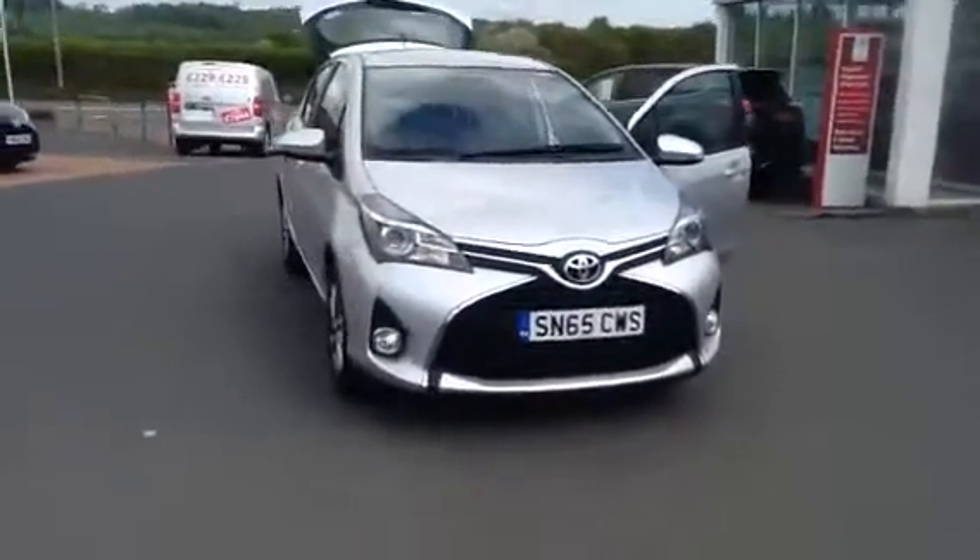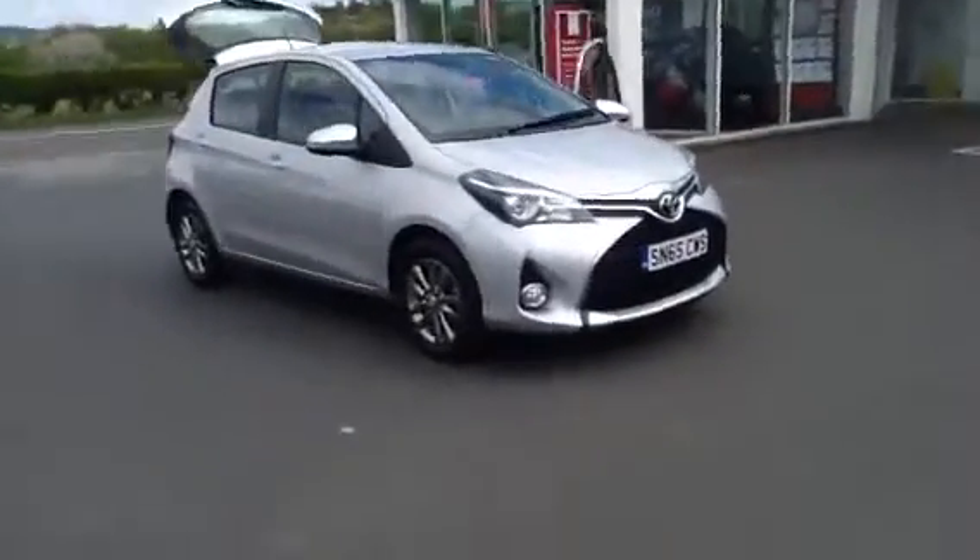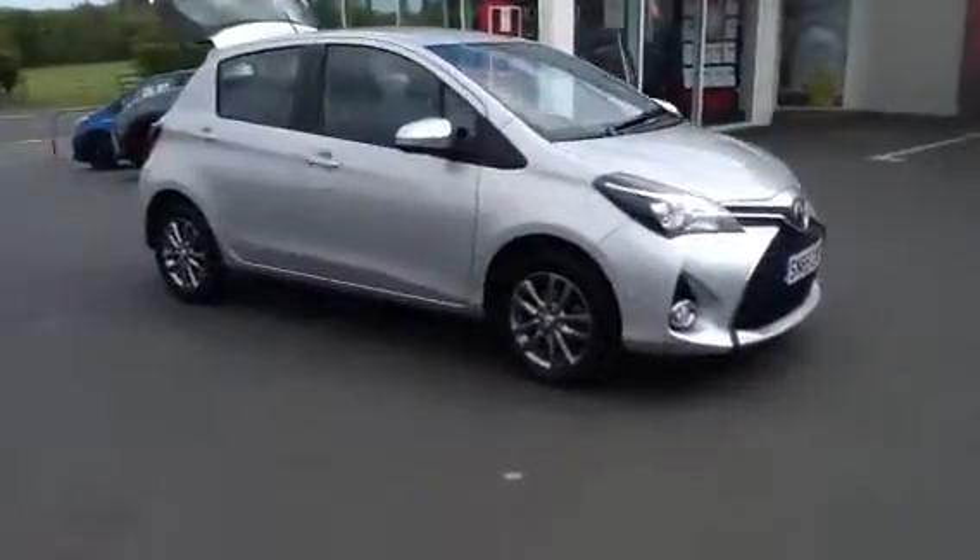Welcome to Border Toyota. Thank you for taking the time to watch our video on our 65 plate Toyota Yaris Icon.